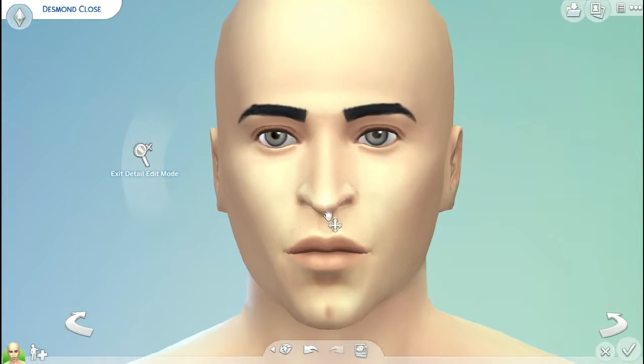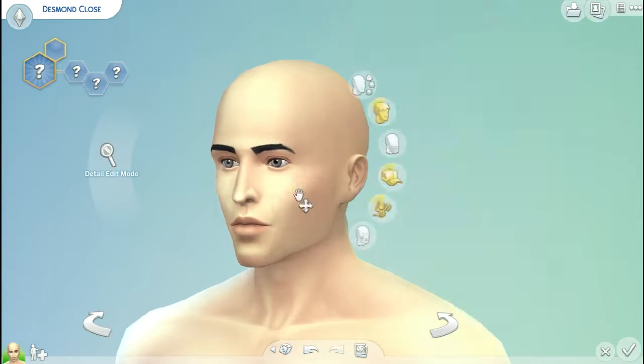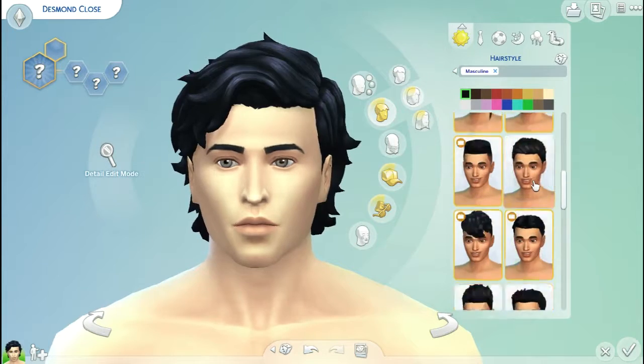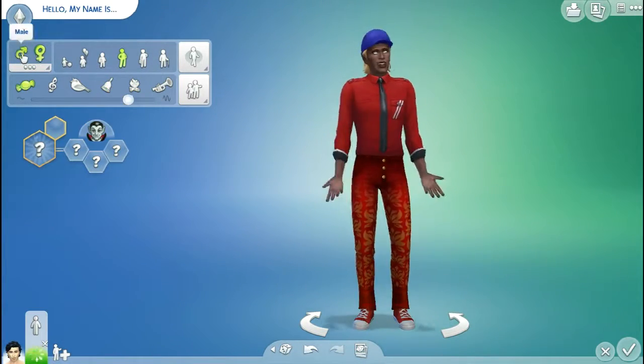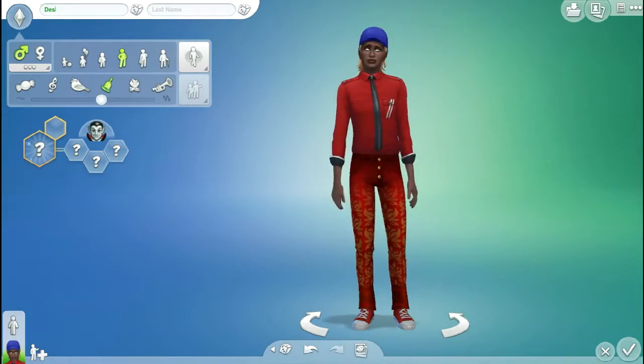And this is our first character. He is Desmond, as you can see at the top of the screen — Desmond Close. He is a very interesting character because, as you can see right now, he is a vampire.